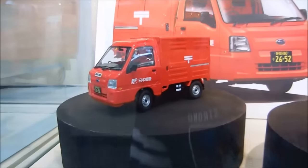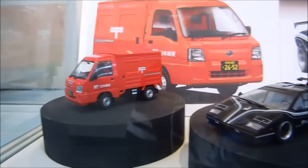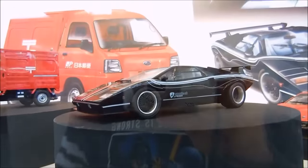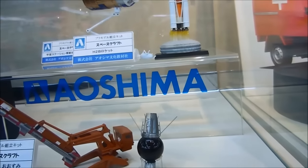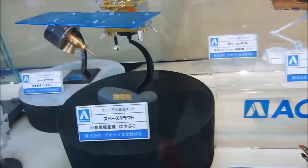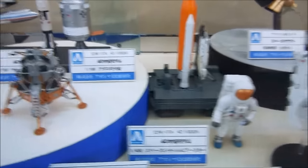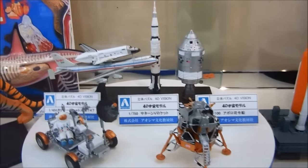There's a little post office truck — that's really cool. Look at that. Lots of spacecraft — this is all Aoshima. Oh wow, that's the Apollo lander. That's cool. I've never seen these before. Look at the guts.